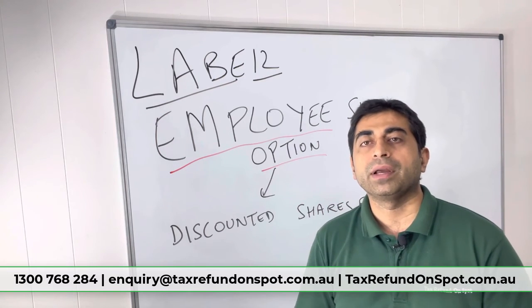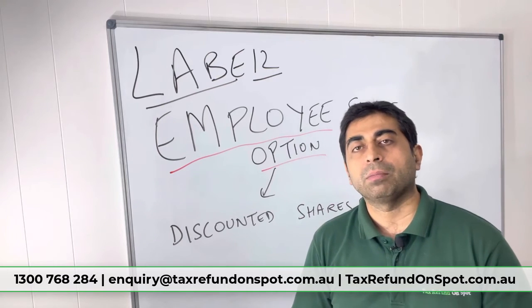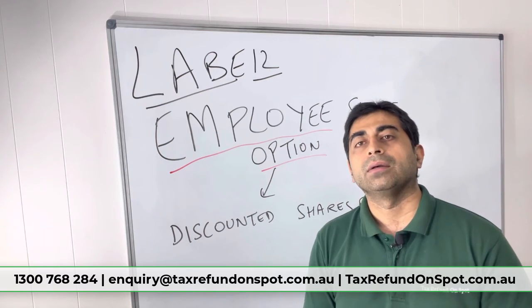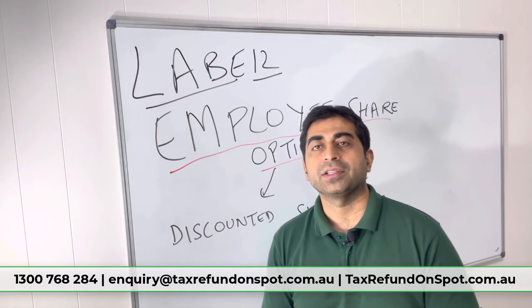Keep in mind that you will need to pay some tax on the benefit. Only take the employee share option if you are prepared for that. Otherwise, you can say no or take some other form. Thanks for watching, see you next time.